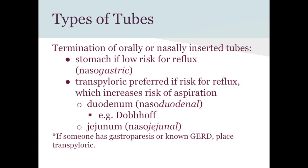Tubes can terminate in the stomach (nasogastric) or in the duodenum or jejunum. The reason for going further down is aspiration risk. If someone has GERD or is prone to regurgitation, putting formula straight into the stomach increases aspiration risk. For those patients, the tube should go past the pylorus so formula can't regurgitate up into the lungs.